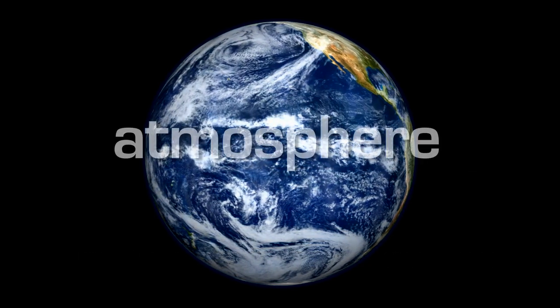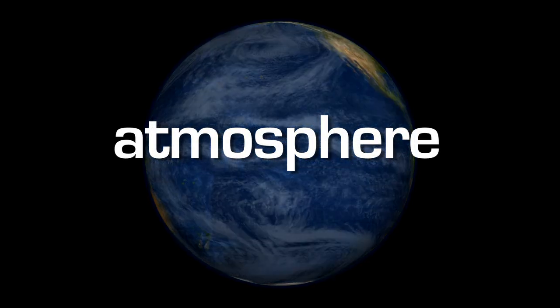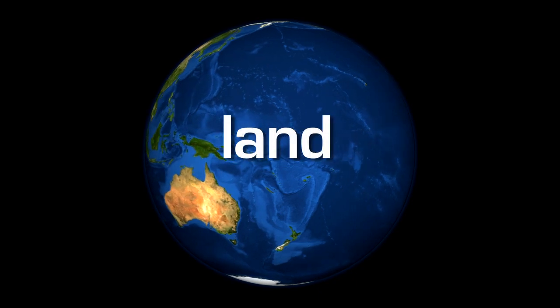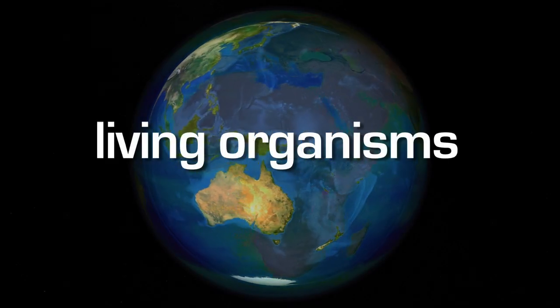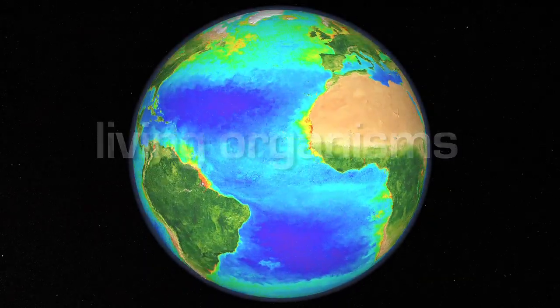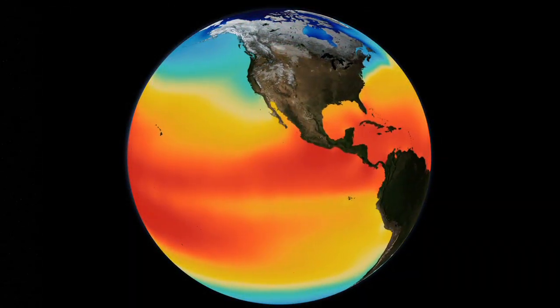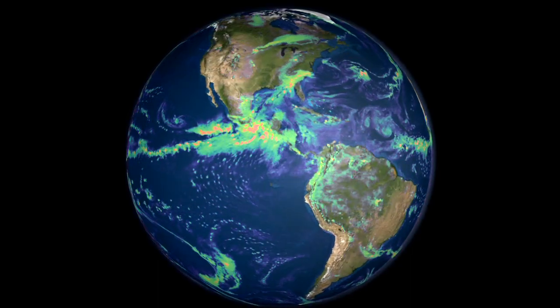Earth science — we should look at it as Earth system science, in that there's a lot of interconnecting systems that all require measurements to try to understand. So if you're looking at the sea surface temperature, how does that relate to the amount of moisture in the atmosphere, which then changes the weather,